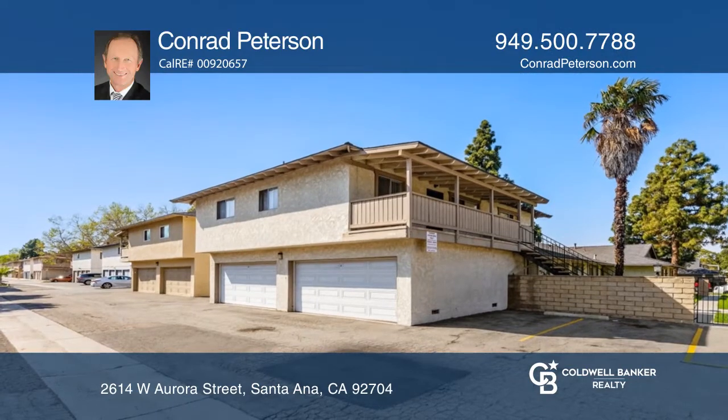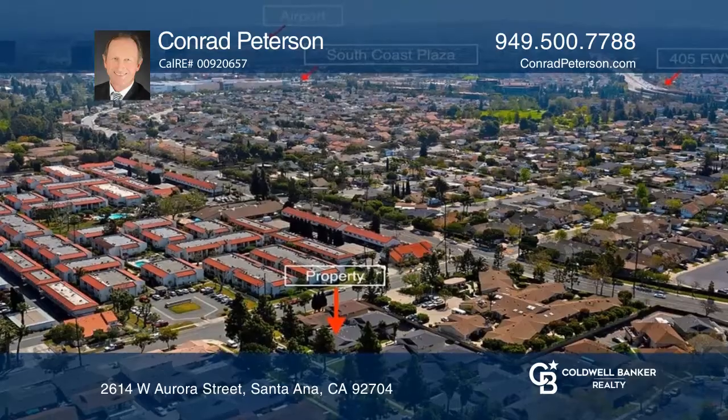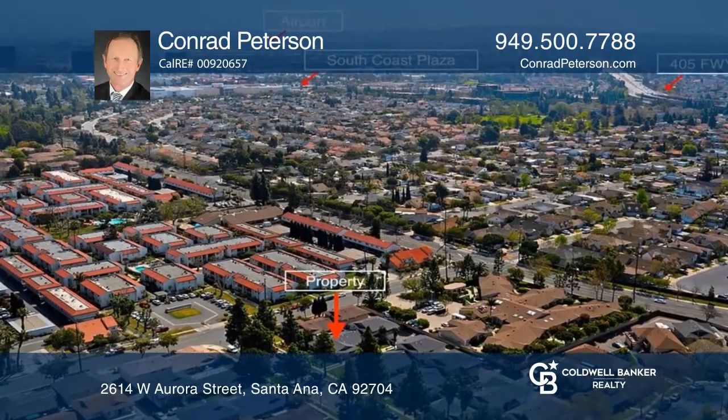All units are currently occupied and each share a two-car garage and offers separate water heaters and their own washer and dryer hookups in the garage.